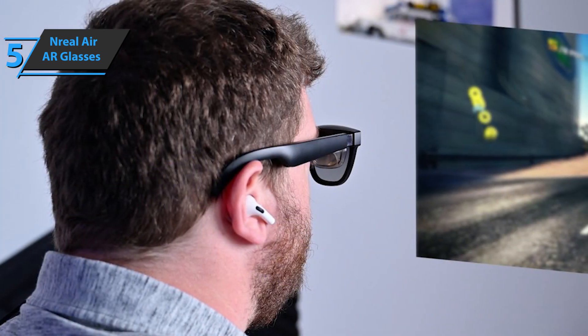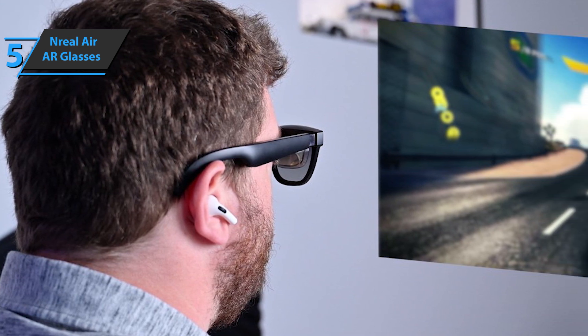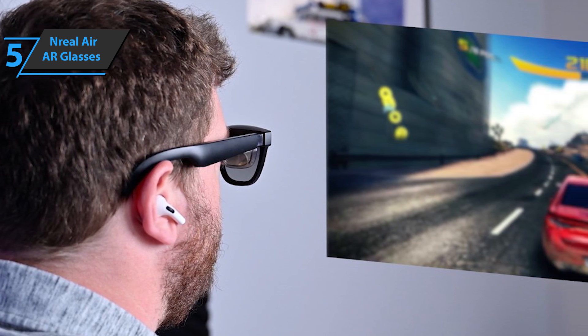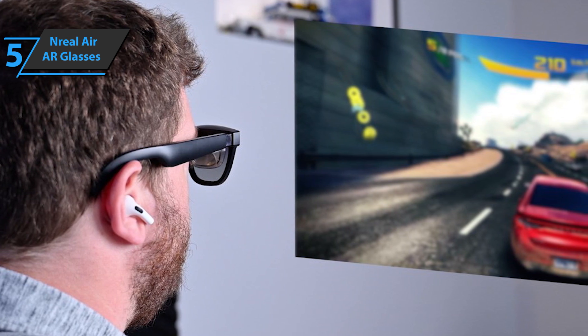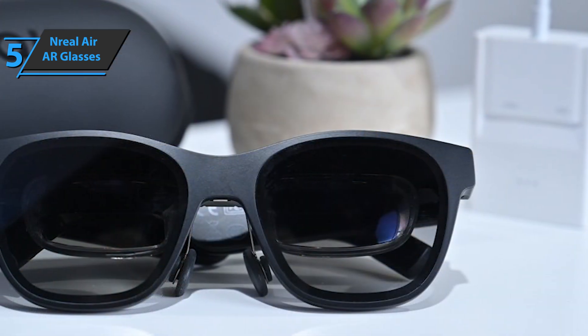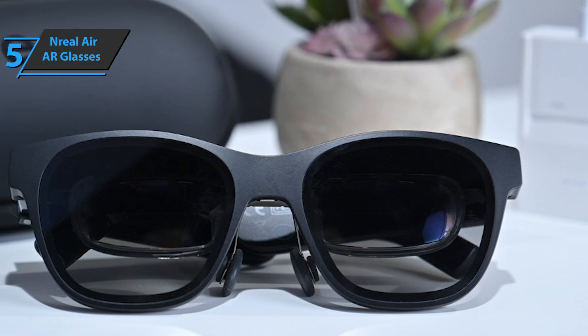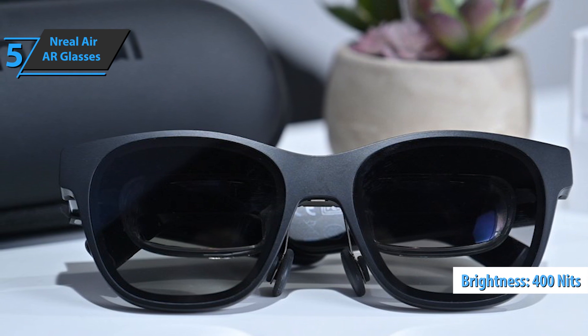A case is provided for everything, including the cable. As this is not a wireless solution, it needs to be connected to the phone. At the end of the left side is a USB-C connection, so you can plug in the supplied cable and connect it to your phone. Once connected, you'll need to turn on the glasses with button controls on the right side. There's a power button and brightness control, with up to 400 nits of brightness offered.